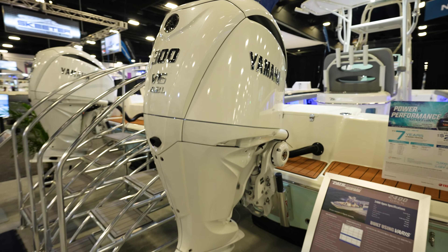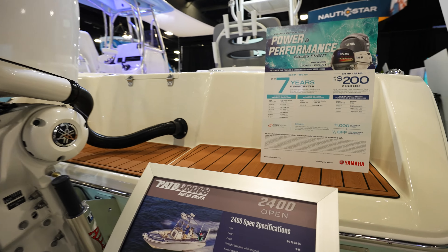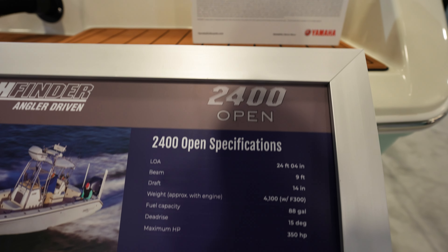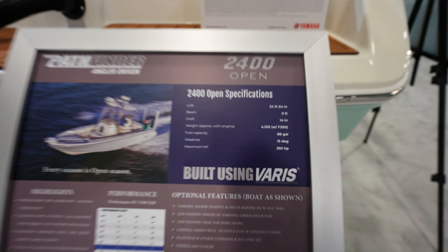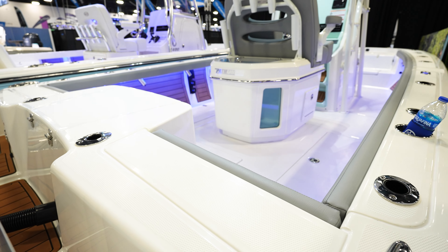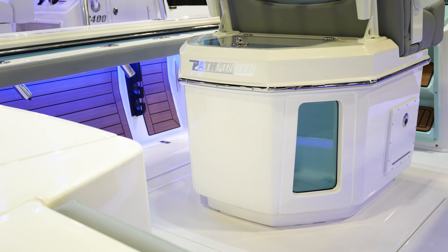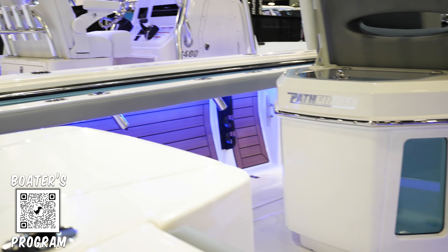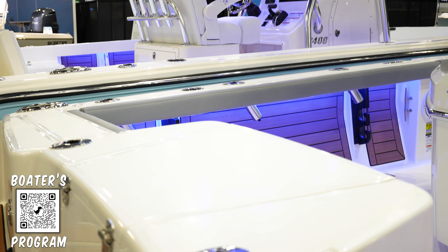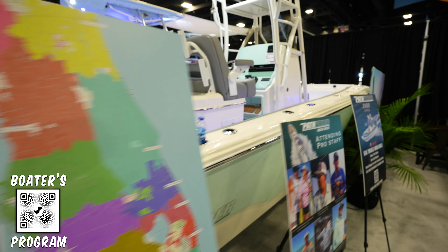Here we've got another 300 — very similar model, it's another 2400, this is the 2400 Open. 14-inch draft, max 350. I like the livewell in the back in the center — that is way nicer depending on what you want to do with it. You got a livewell right there, whereas the other one with the seat did not have a livewell. And it looks like there's another one right here too, so you got two livewells. Dash is going to be very similar.